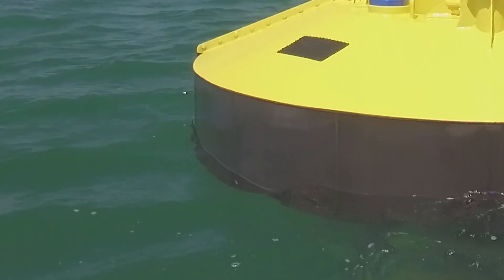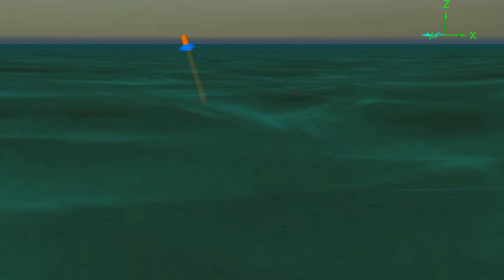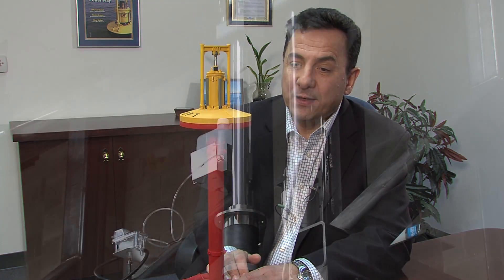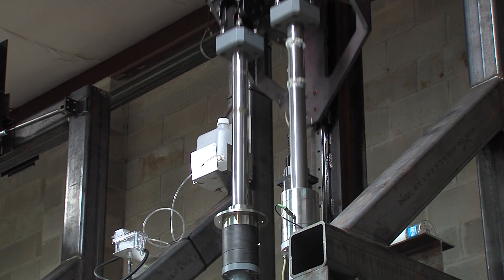The float heaves up and down with the waves as the waves hit it. The other part is the mooring. While the buoy floats in the water, it's actually moored to the seabed. As the float moves up and down, it drives this input rod. There's also a power takeoff, which is an embedded power system inside the power buoy that converts that heaving motion into electricity.